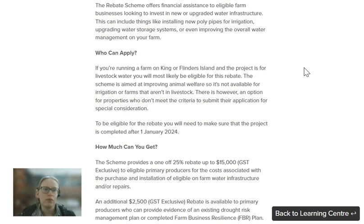There is, however, an option for properties who don't meet the criteria to submit their application for special consideration. So if you aren't in livestock but you do want to spend some money to upgrade things on your property, definitely submit because you do have that option under the special consideration category, which may mean that you could get approved.